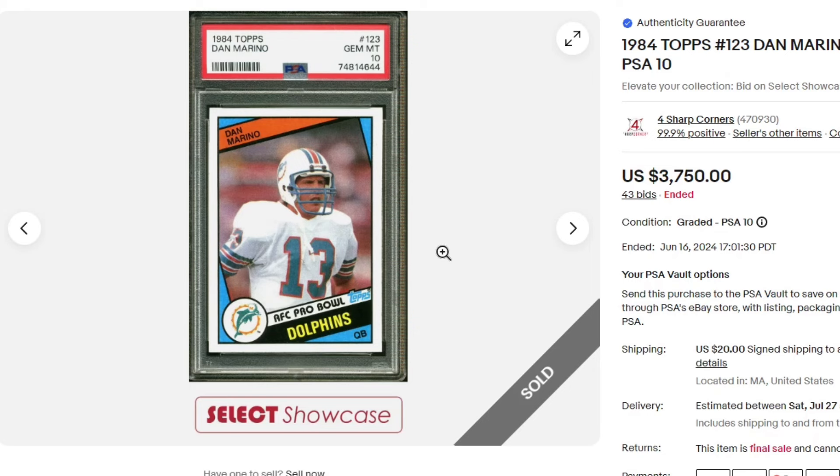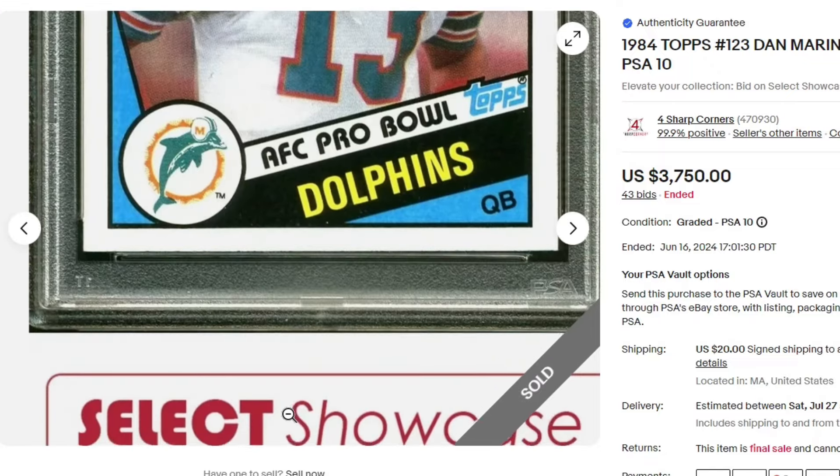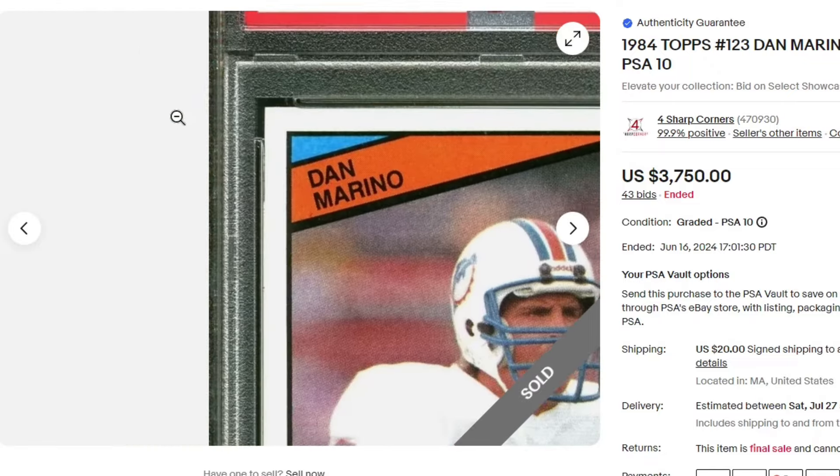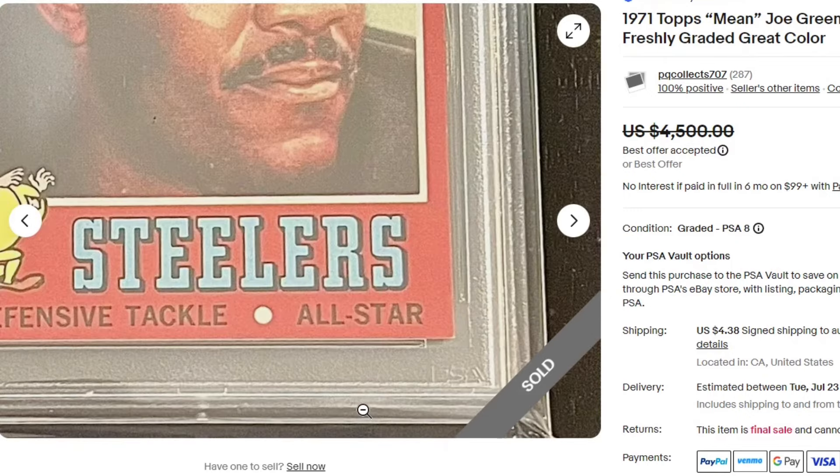$37.50. 1984 Dan Marino PSA 10. $4,050. 1971 Joe Greene PSA 8 — this picture kind of sucks, but you can see it is nicer than the other 1971 we saw a little bit earlier.